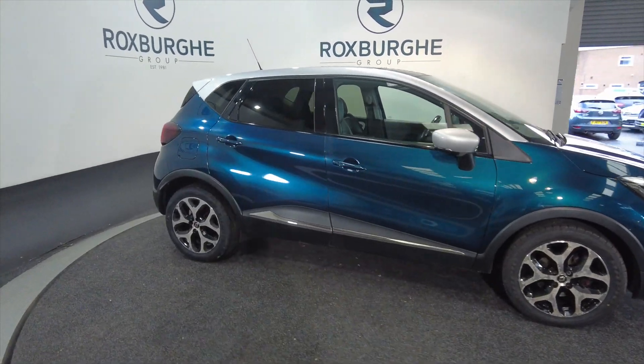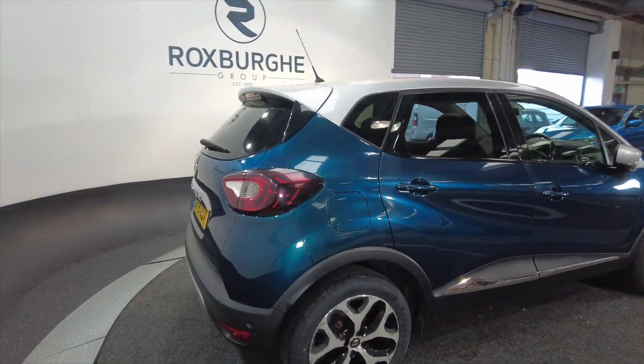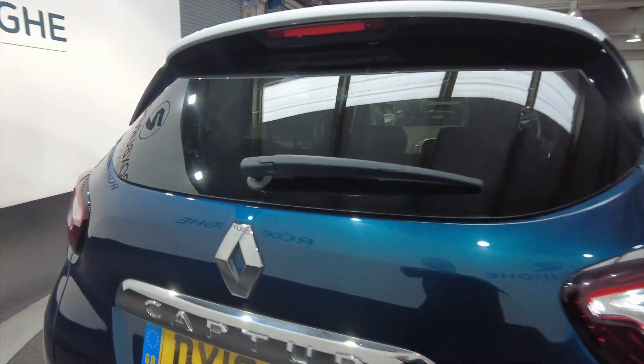It's got alloy wheels, 5-door — great little run arounds — and very spacious as well for a relatively small car.